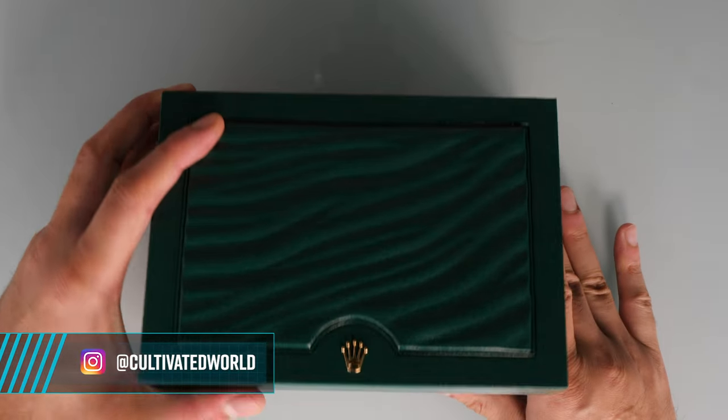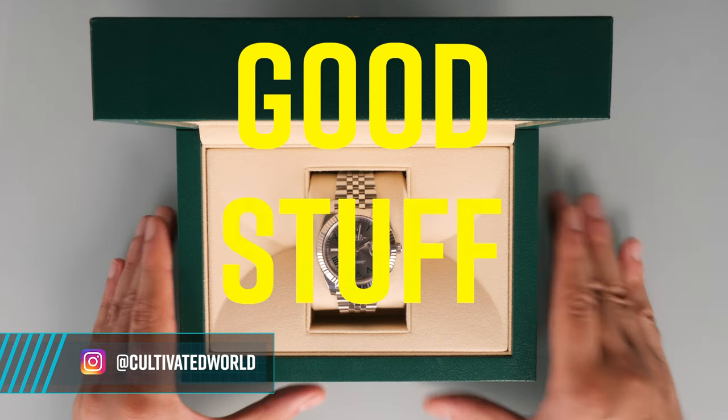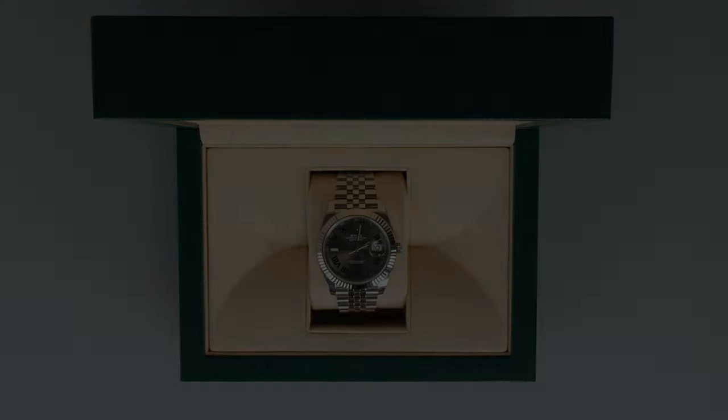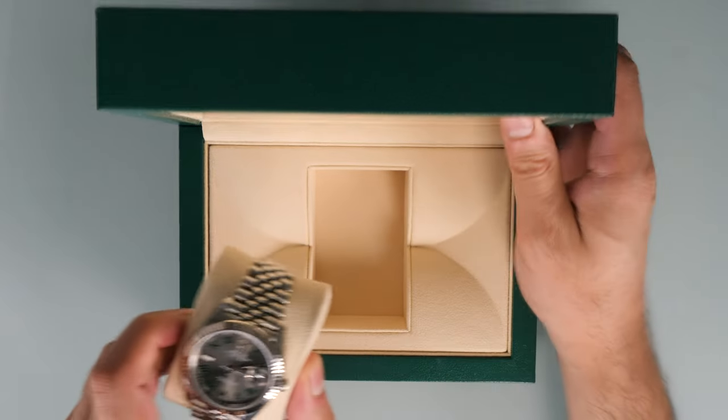Hello and welcome to another episode from Cultivated World, the channel that brings you the good stuff. As we all know, Wimbledon was cancelled this year due to the pandemic. You cannot be serious! Well, that doesn't mean we can't appreciate the Rolex Datejust with the so-called Wimbledon dial.